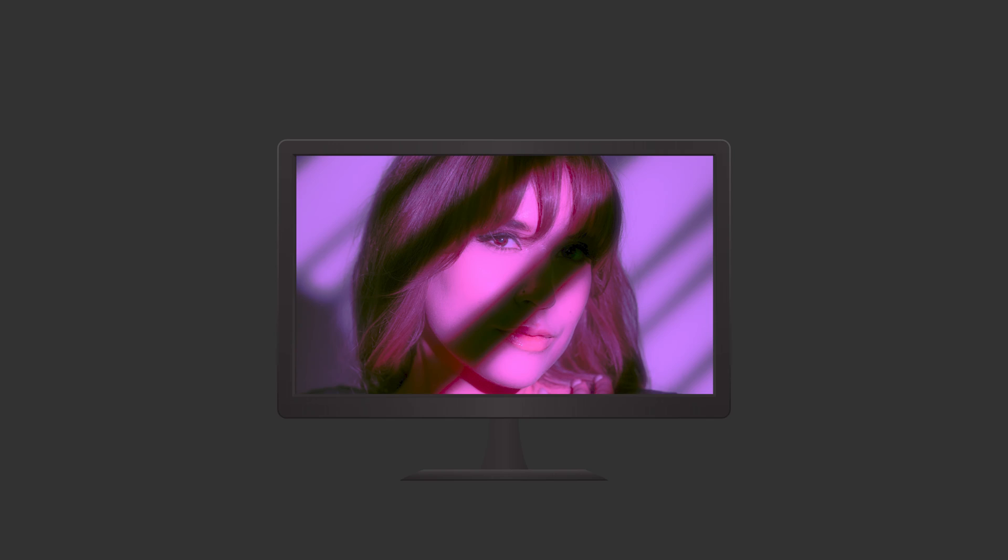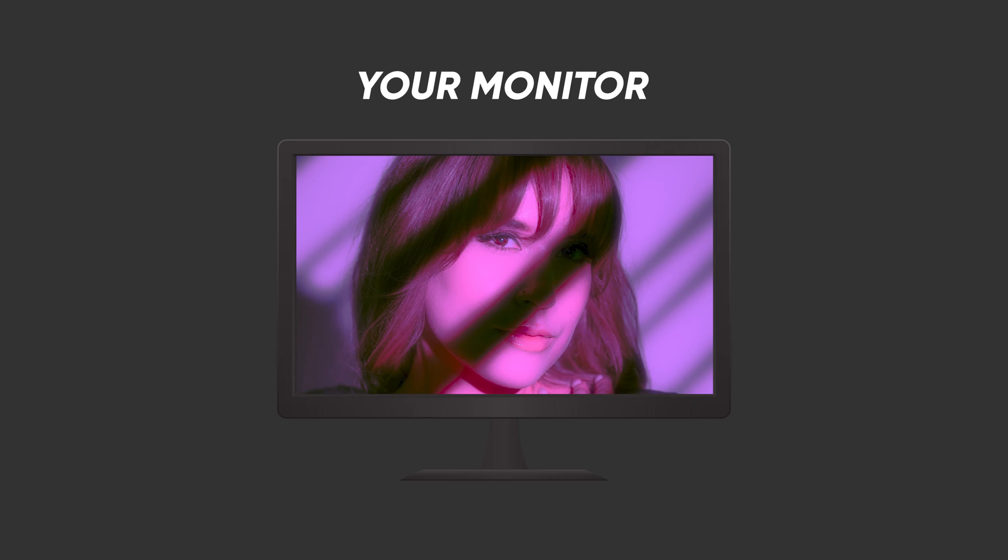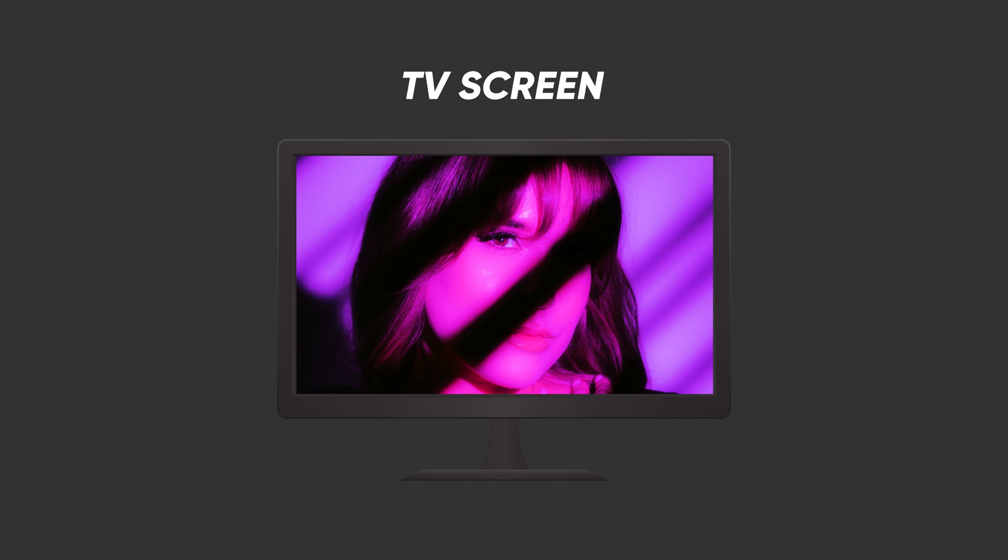For example, if your monitor has a really low contrast ratio, you are probably going to add more contrast in editing to make it look good. But in reality, if you take that image and put it on a very contrasty TV screen, now all of a sudden it's way too contrasty and you lose a bunch of detail in the shadows.